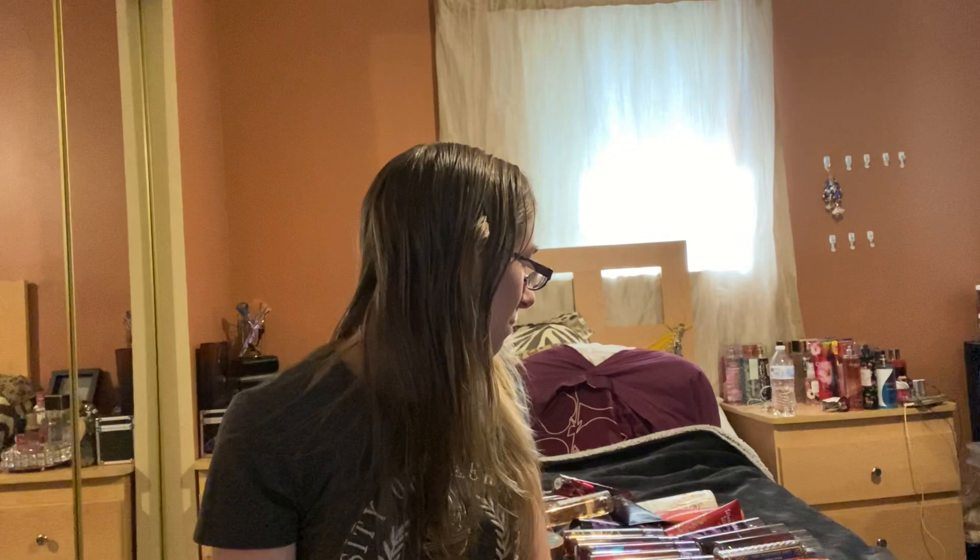Hey everyone, I'm back with another video. Today I'm going to show you my entire fall collection. There's a lot here to go through and I hope you enjoy the video.